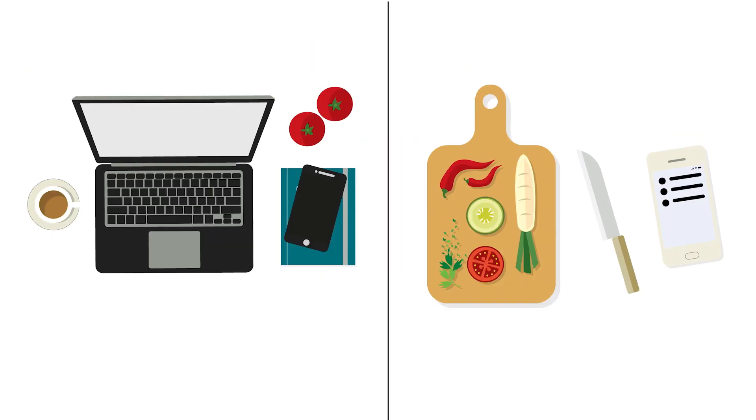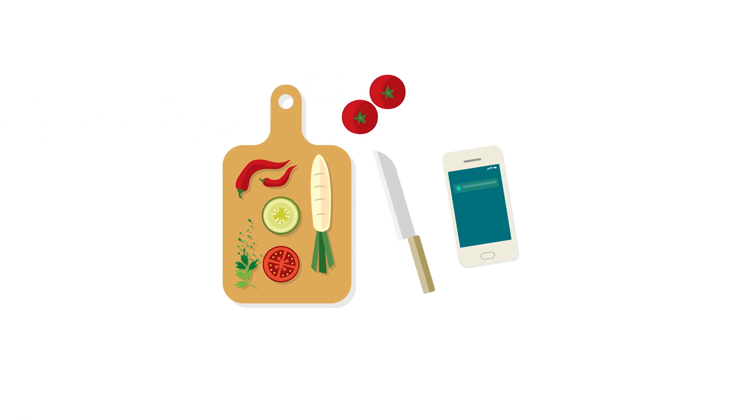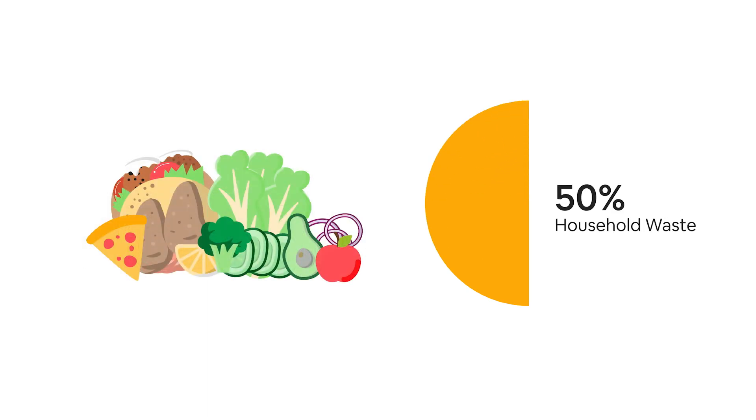Oleo is a free app which connects neighbors to each other so that food and other household items can be shared for free in the community and not go to waste. A lot of people don't realize that half of all food waste takes place in our homes, and most of this is edible at the time it's thrown away. Meanwhile, food waste, if it were a country, is the third largest contributor to the climate crisis.